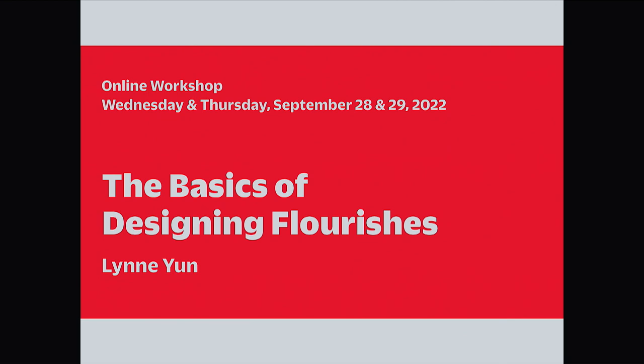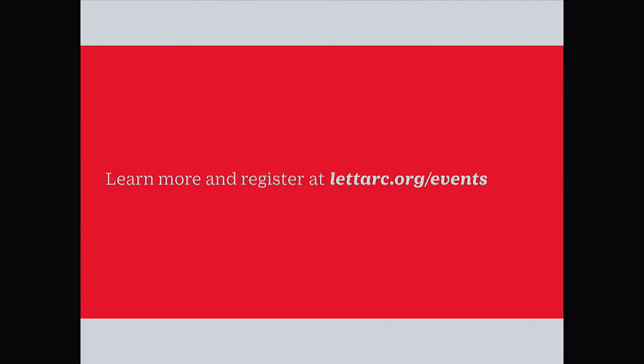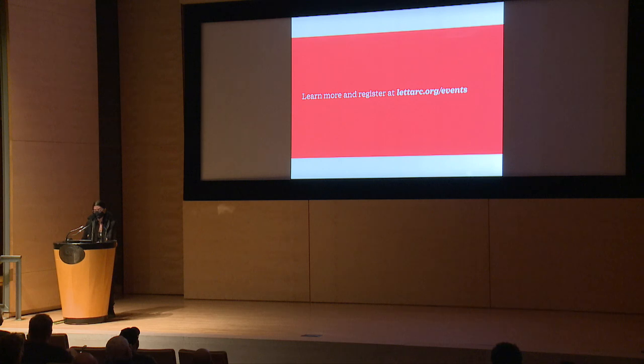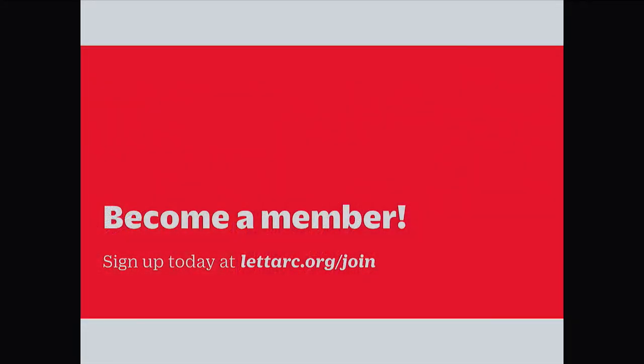Our Letterform Lecture series is continuing. Next time is online on August 9th, when the director of the Museum of the American Printing House for the Blind, Mike Hudson, will share with us the beautiful and surprisingly complex history of printing for visually impaired readers. Don't miss this one. For more information on upcoming Letterform Lectures, our salon series, and other events, go to letterarch.org/events. Better yet, become a member of Letterform Archive today.